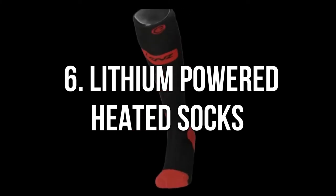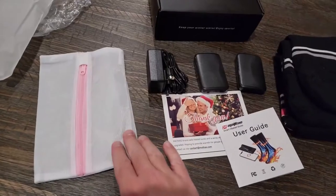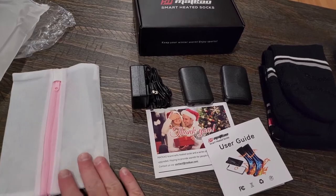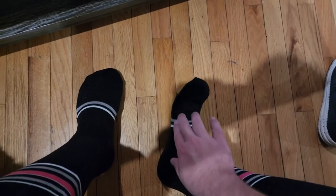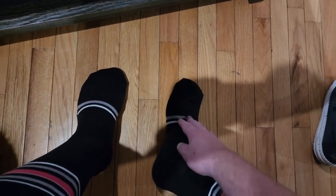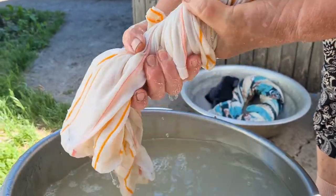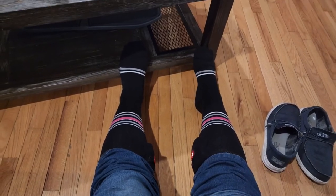Number 6. Lithium Powered Heated Socks. These long-lasting battery-powered winter socks have a heating function to keep your feet warm all day. These black socks with pink accents are ideal for any winter sport or activity, from hiking and snowboarding to shoveling your driveway. They are 100% breathable cotton with heat-insulating material — they make you feel warm, not hot. Make sure to wash them with mild detergent and no machine dry, only towel or hand dry.